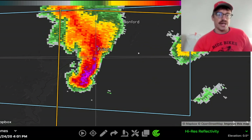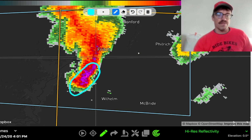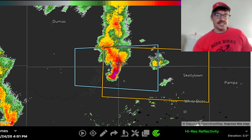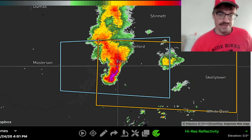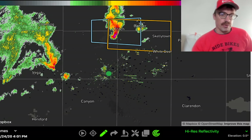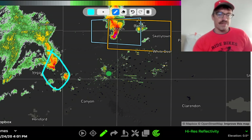This is a big-time hail producer right here — probably hail to the size of golf balls coming out of this, directly underneath that cold pocket of air aloft. A little bit of panhandle magic happening just to the south of Fritch. Another storm is developing to the west of Amarillo, closer to the I-40 corridor, and eventually all of these are going to be undercut by that surging cold front.